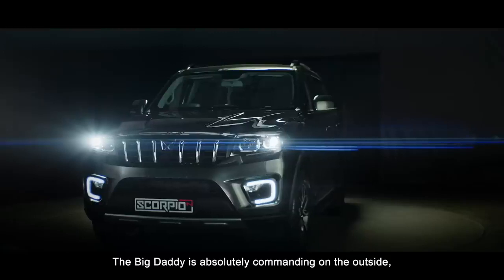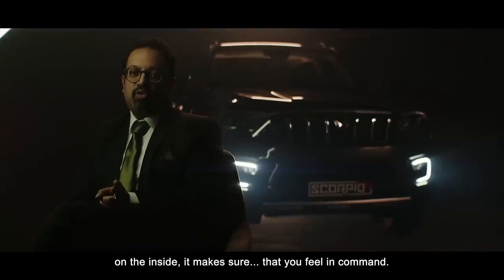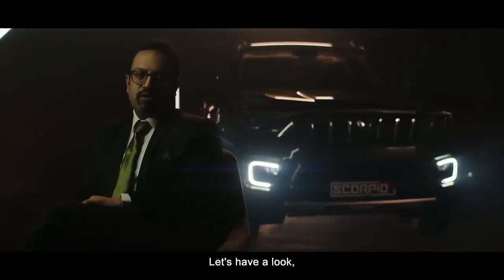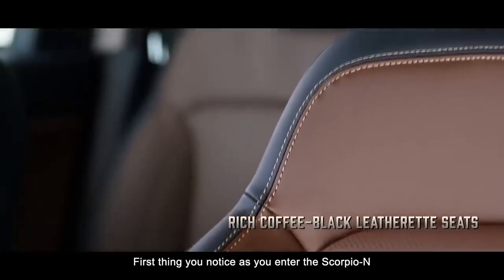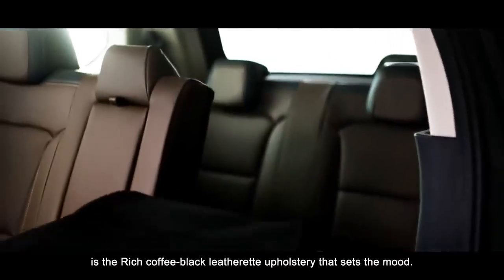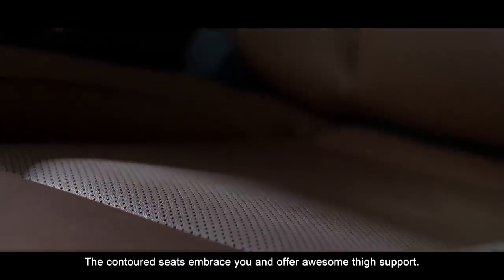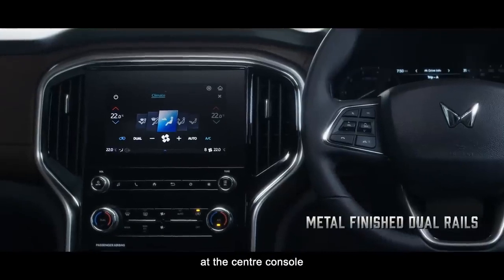The Big Daddy is absolutely commanding on the outside; on the inside it makes sure that you feel in command. The first thing you notice as you enter the Scorpio N is a rich coffee black leatherette upholstery that sets the mood. The contoured seats embrace you and offer awesome thigh support.